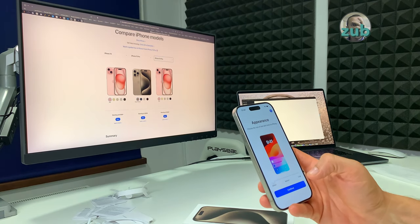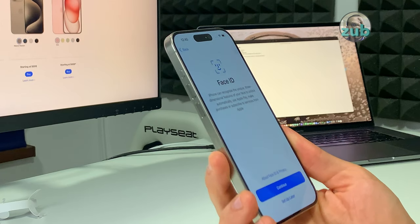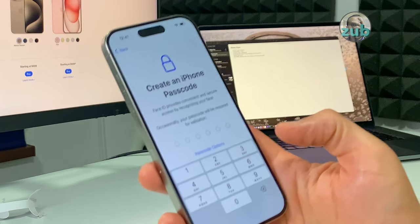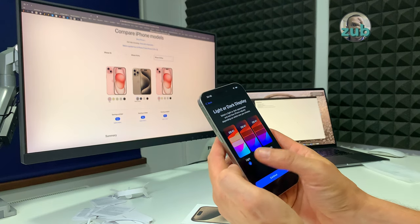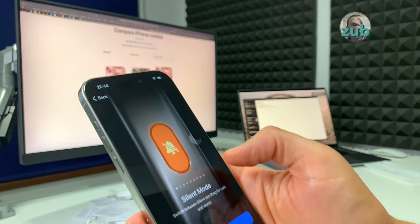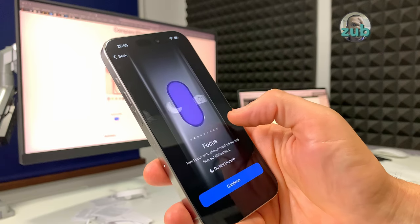We have the first reboot after the update. Setup without another device — continue, set up for myself, Face ID, get started. Create a passcode. Light, dark, auto. The action button — this is something new. This phone comes with an action button that can be used for many things: silent mode, Focus, Camera, Torch, Voice Memo, Magnifier, Shortcut, Accessibility, and more.